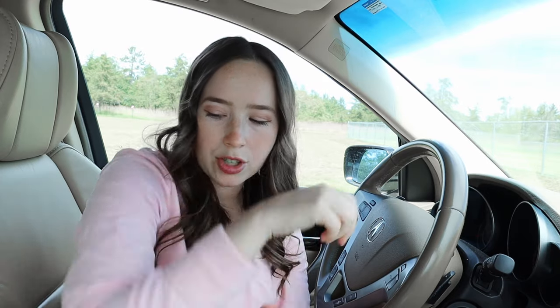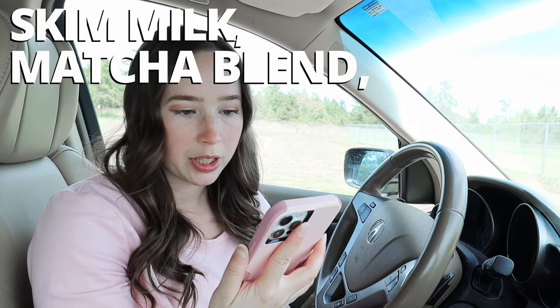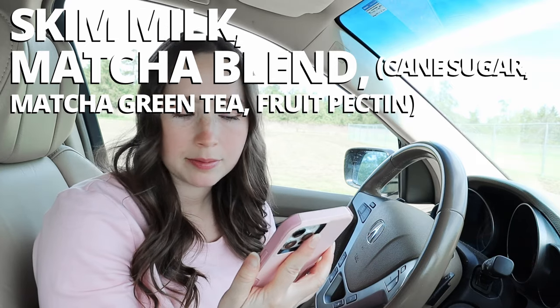Now let's taste test the hot versions. Here's the Dunkin' hot matcha latte — it has a little poppy lid. Looking inside, it's a fairly dark green color. It smells a little fishy — matcha can have a fishy smell, and lower quality matcha seems to smell that way more. Ingredients are skim milk and a matcha blend of cane sugar, matcha green tea, and fruit pectin. Tasting it: it's not sickeningly sweet, though it's too sweet for me. You get some matcha flavor, but it's not an extremely strong matcha flavor. About on a similar level as their iced matcha latte.